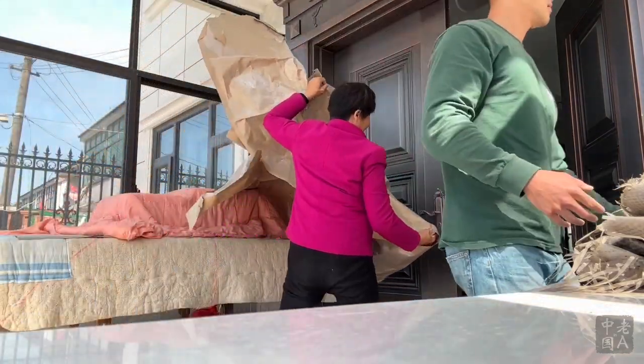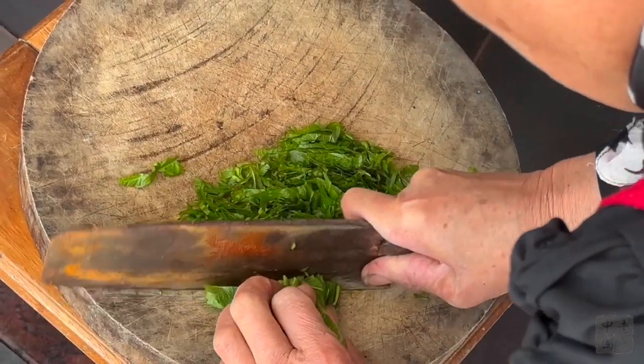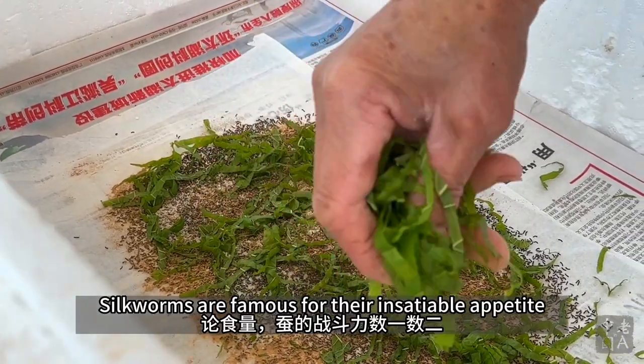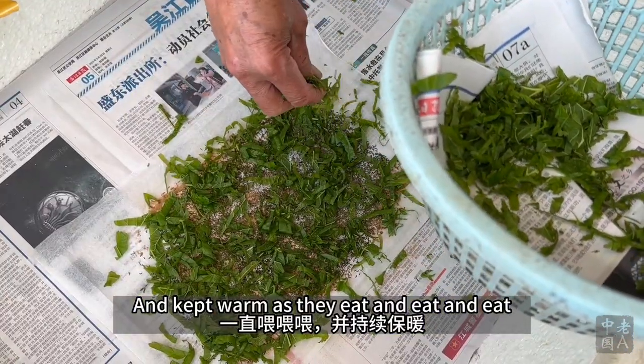Two days later, the eggs hatched. Silkworms are famous for their insatiable appetite. Upon hatching, the larvae were fed chopped mulberry leaves and kept warm as they eat and eat and eat.